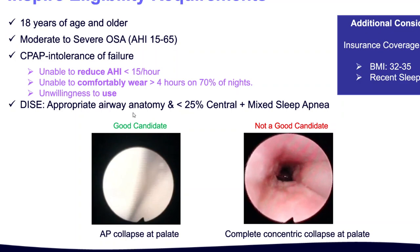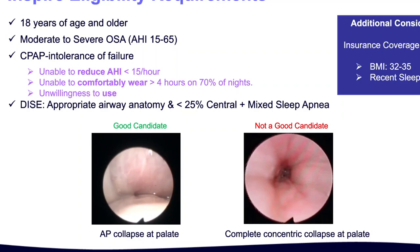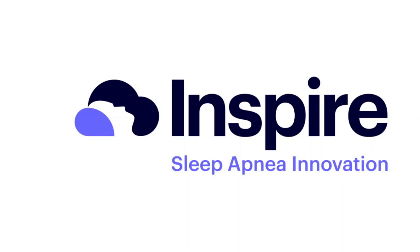Generally, patients get good results. The company wants people with a BMI of 30 to 35 and is trying to expand that range to implant more people — they're in the business of making money. I want to avoid surgery in patients as much as possible. So my criteria is more stringent; I'd like people under BMI 30 if possible. The patients I select do very, very well and their sleep apnea is treated effectively.